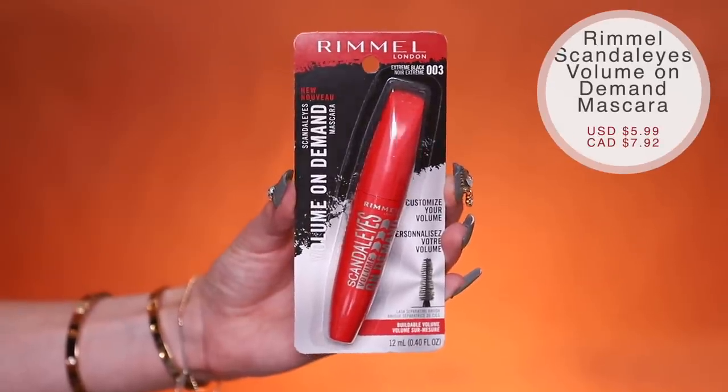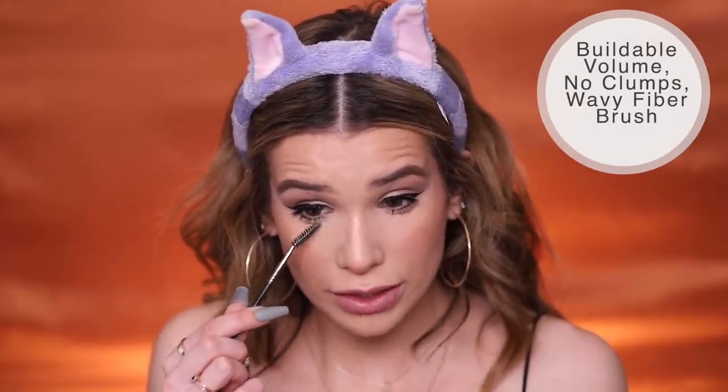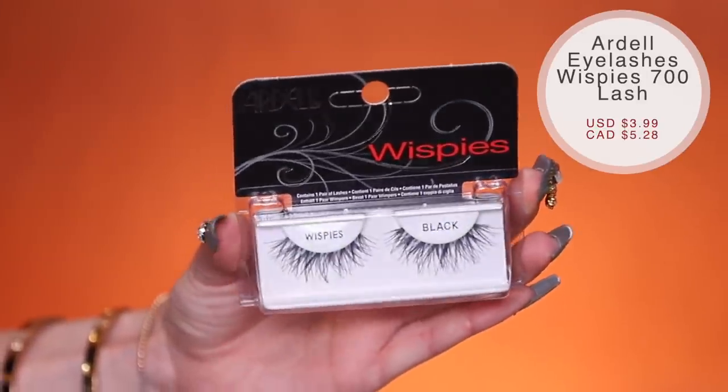For mascara, we have Rimmel London's new Scandal Eyes Volume On Demand Mascara at $5.99. I like that it has a tapered end making it easy to get the inner corner of the lashes. The big bristles make it a little hard for lower lashes and I did get some smudging, but it still gave me volume and separated my lashes so they don't look clumpy. It's supposed to be smudge-free and clump-free. On first impression, it's meh — didn't blow me away. With mascara it's really about long-term wear — will it flake or smudge by end of day? Let me know if you've tried this one. For lashes, I have Ardell's Wispy Lashes — one of my favorite and cheapest drugstore lashes at $3.79. Lashes are optional if you want to save coin, but they add extra oomph. I'm going to apply these off-camera to save time.